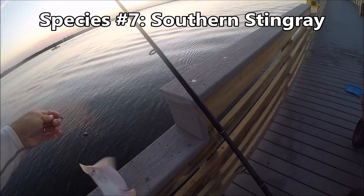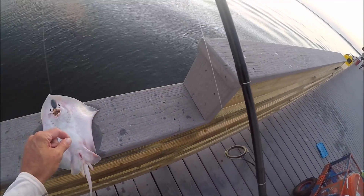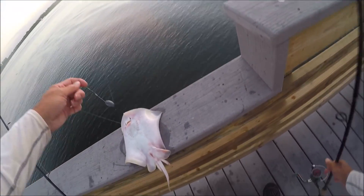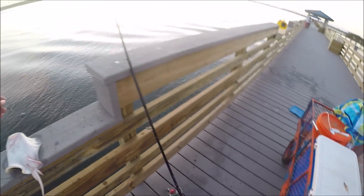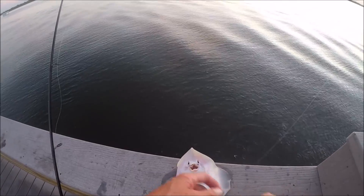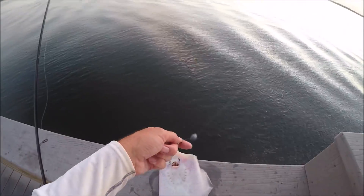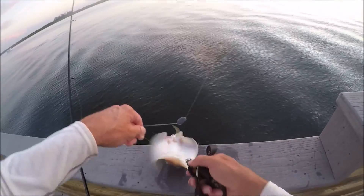Did he swallow it? Looks like he did. It stinks, but what happens? I'm not gonna be taking a picture of this guy. Definitely a stingray.